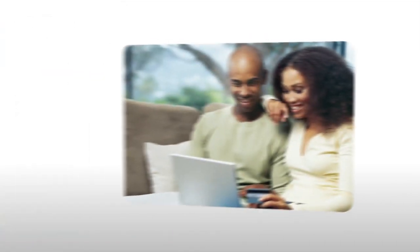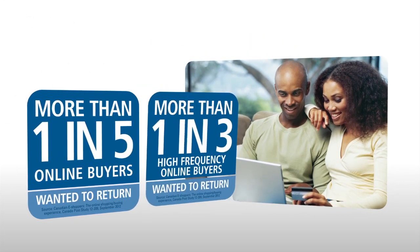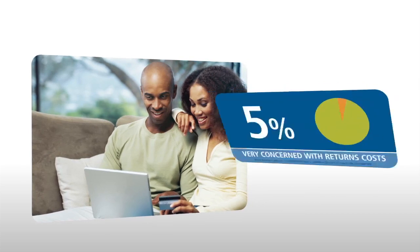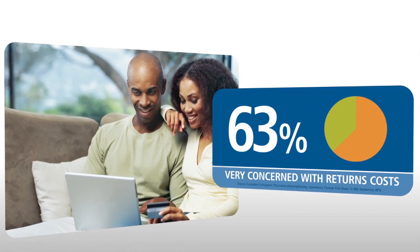Recent research shows that more than one in five online buyers overall, and one in three high-frequency buyers, wanted to return a purchased item. At the same time, 63% were very concerned about the potentially prohibitive costs of returns.